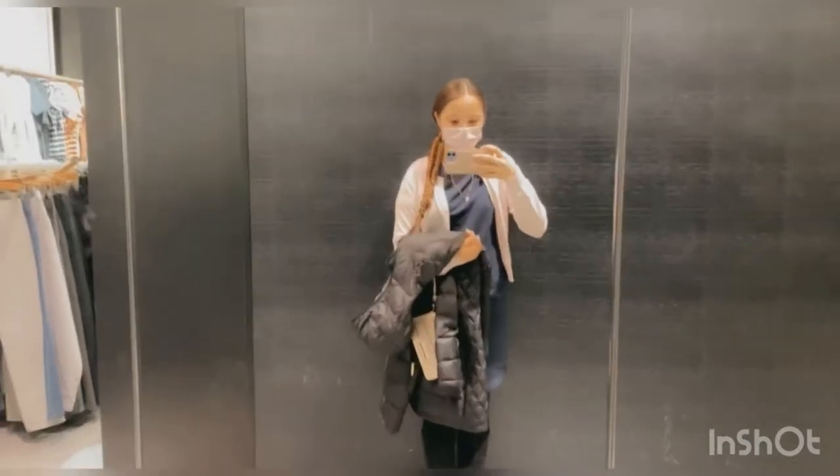Hi guys, welcome back to my YouTube channel. Today I'm going to be taking you on my shopping experience at Bon Mills.